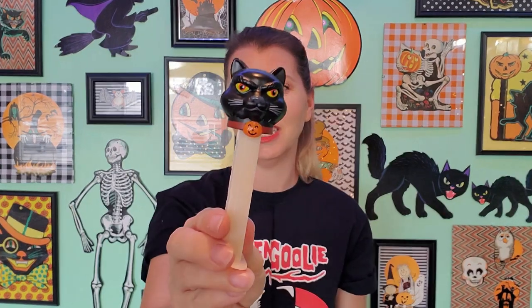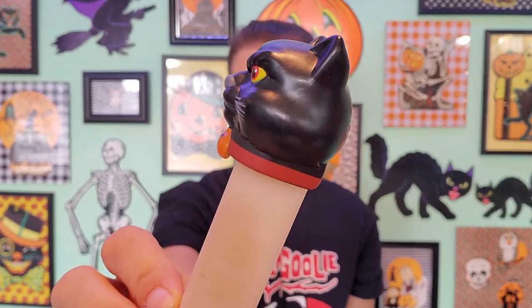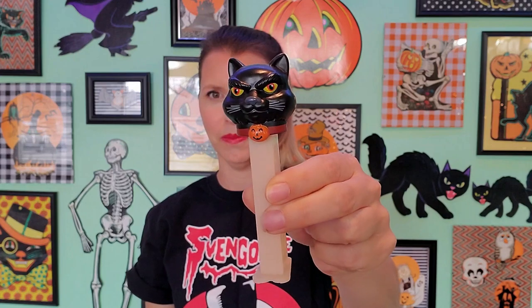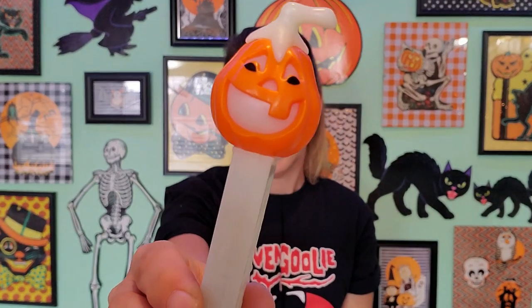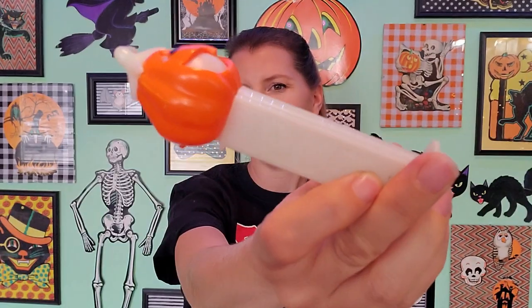This is a really cool one — check out this cat. I love his collar with the little pumpkin on it. The body glows in the dark. This is from 2006. That's a very fun one. From 2003, we've got this happy pumpkin. I love his smile and his eyes. And he glows in the dark as well.